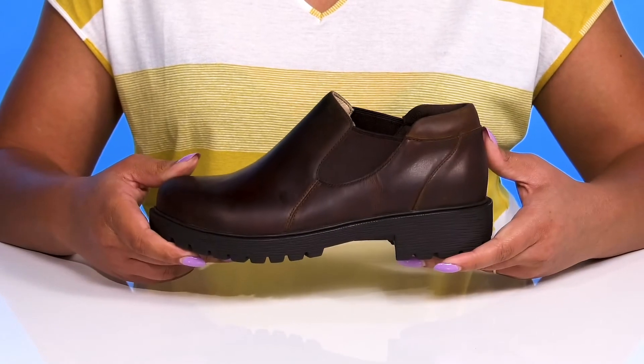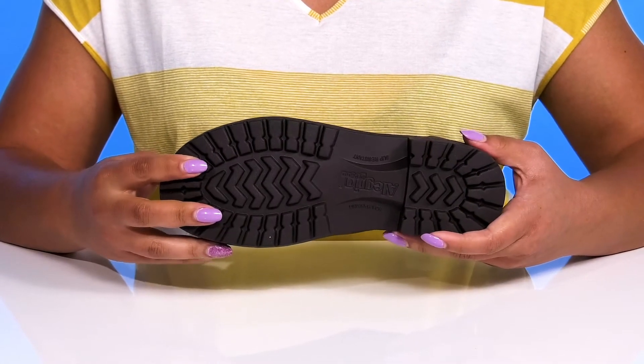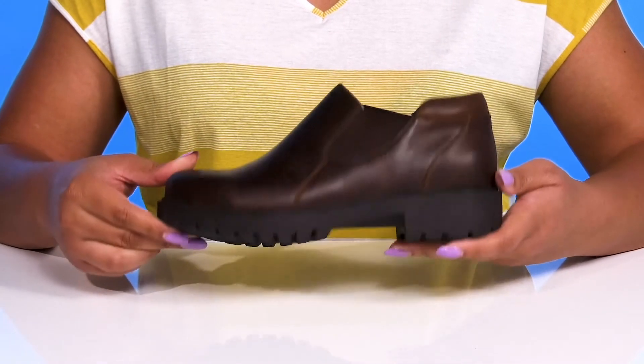They're lightweight with a little bit of flexibility, making them great for all-day wear, and it's all on top of a slip-resistant synthetic outsole that is grippy to keep you stable.